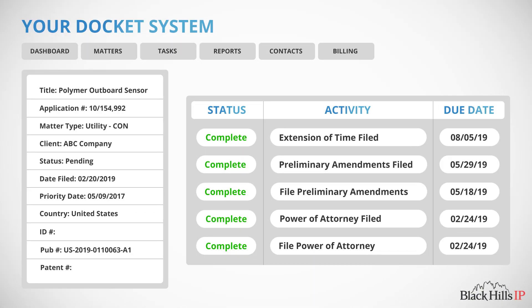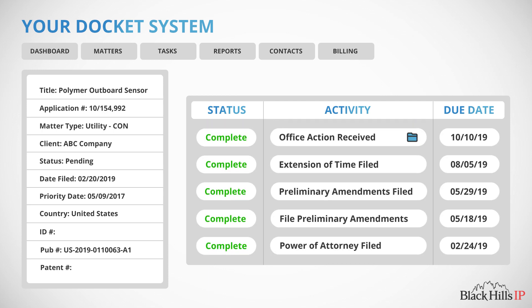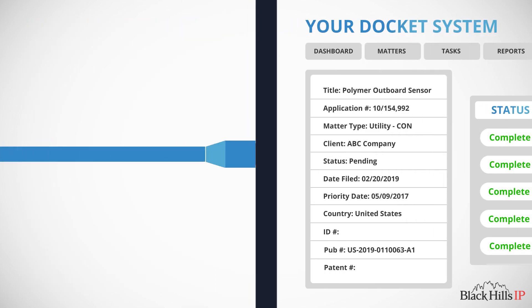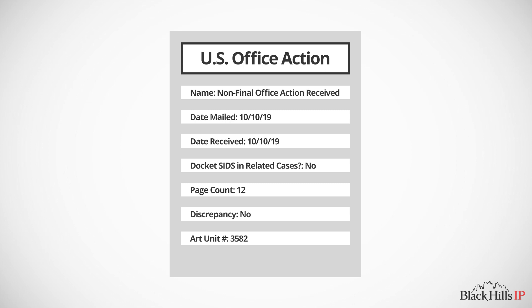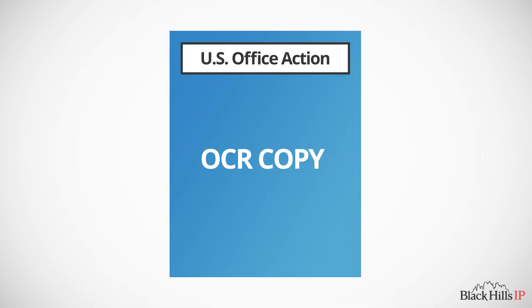Unique templates, which correlate with the issued document, are created within your docket system. A non-final office action activity is automatically created in response to a template code entered through our API. Information critical to the newly issued office action, such as its mailing date, are loaded into the activity through the API. An OCRed copy of the document is also attached to the activity, also through the API.